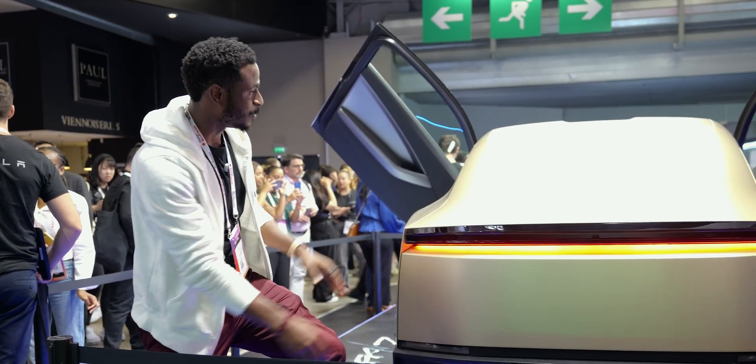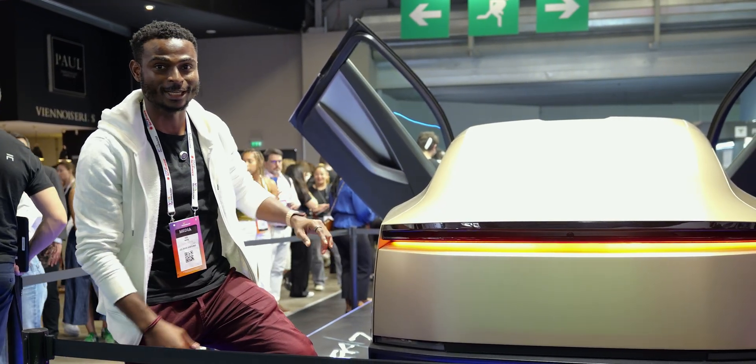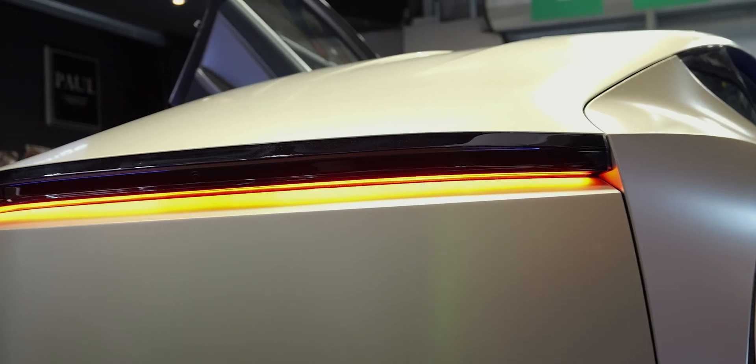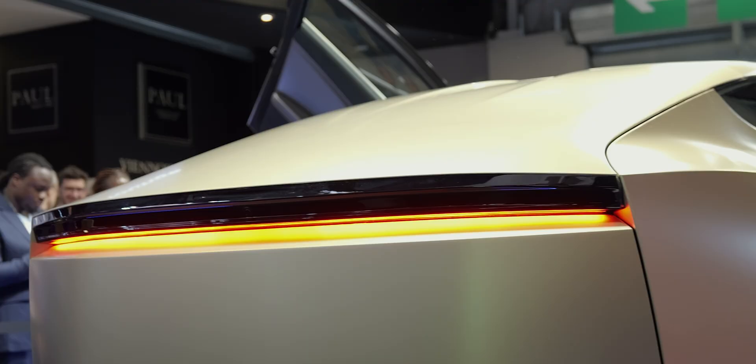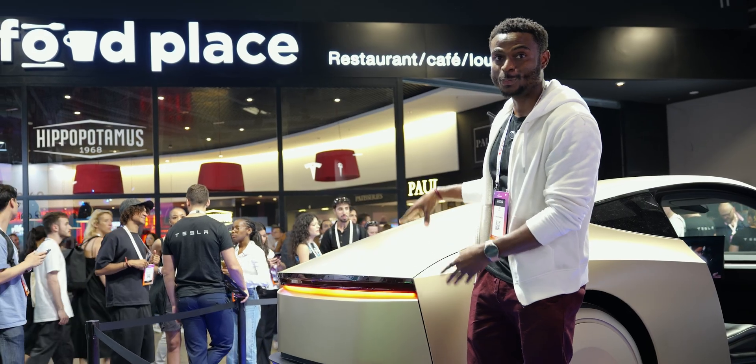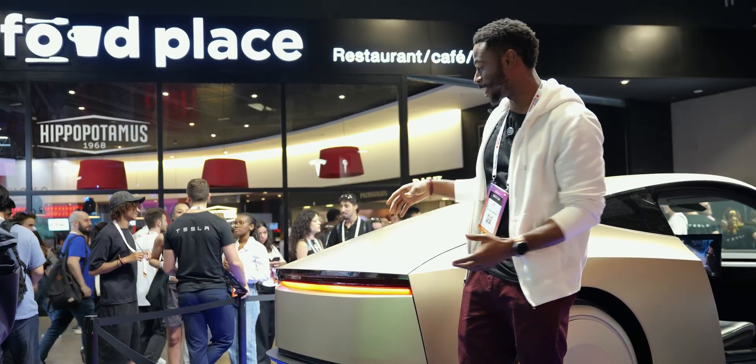See how the back design is so futuristic — and notice there is no rear glass panel. Obviously, because it's not a human driving, you don't have to look back. All the sensors are doing their job.